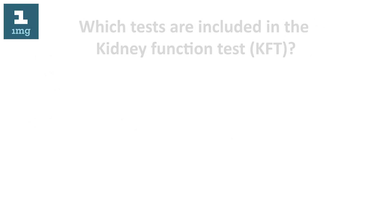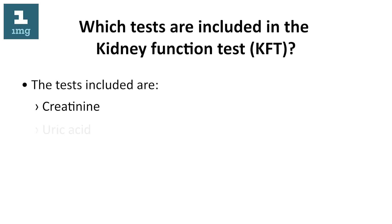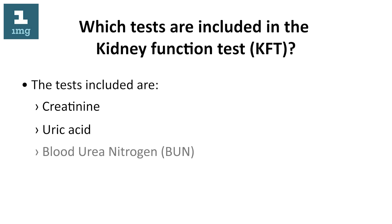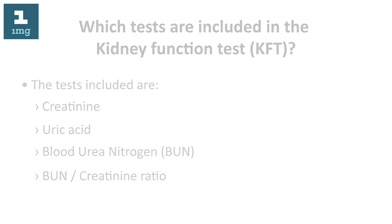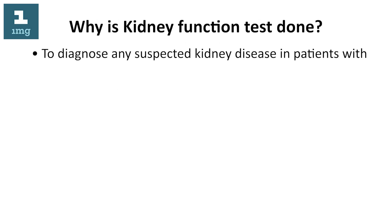Which tests are included in the kidney function test KFT? The tests included are creatinine, uric acid, blood urea nitrogen (BUN), and BUN creatinine ratio.